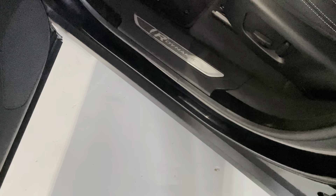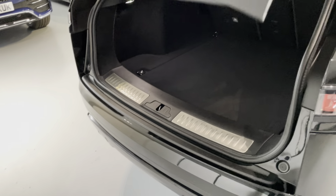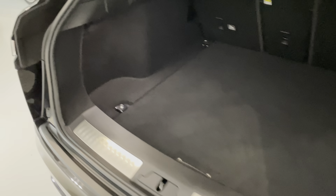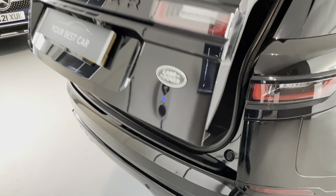Got these nice Meridian speaker surrounds too, and you've got the R-Dynamic kick plates as well. Let's open up all the doors at the back — electric power tailgate too, nice and smooth, nice and quiet. Nice big boot with folding seats as well, and again nice and clean at the rear.